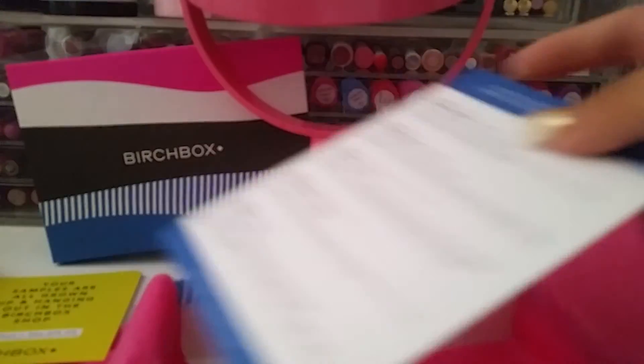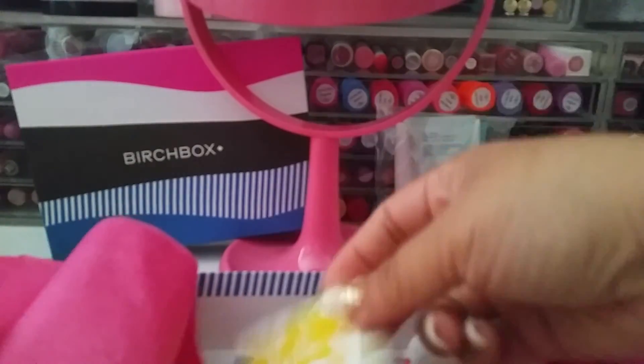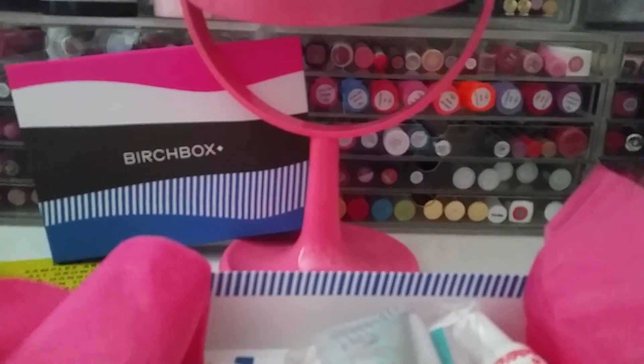That is everything I received in my Birchbox for this month. I'll keep an eye out for your videos to see what you got. Thank you guys for watching — see you next time, bye!